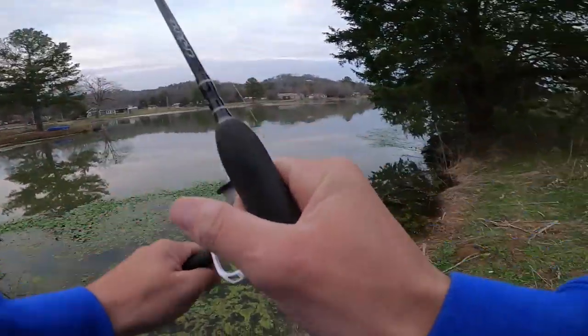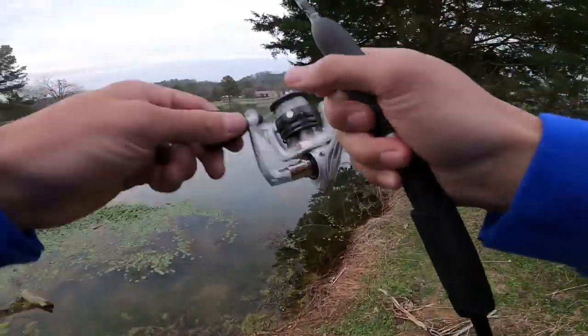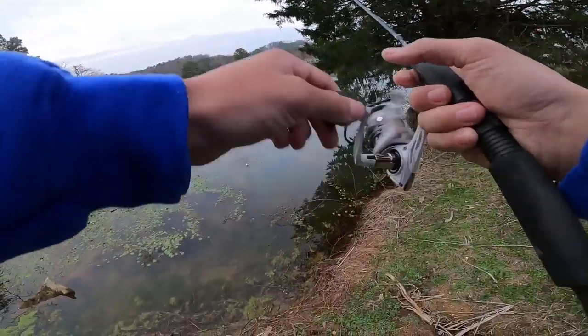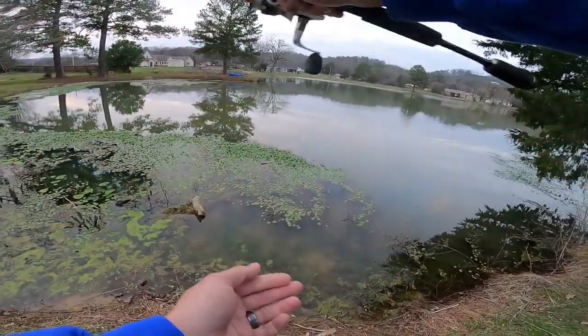There we go — hooked up guys! Got some fighter. He got off. That was a big one, whatever that was. That was a big one. Dang, let's see if we can get another one.